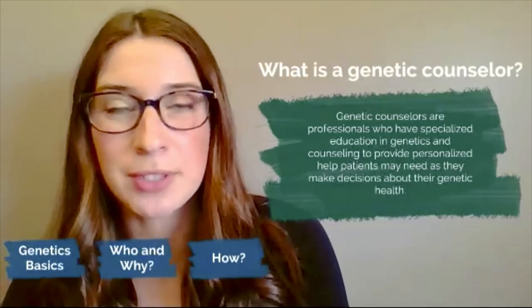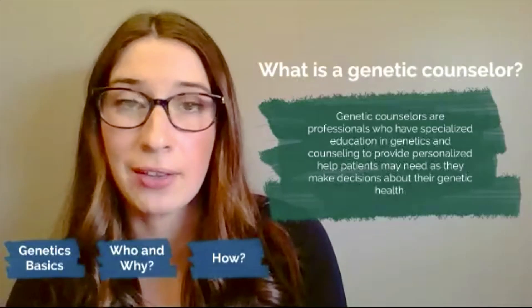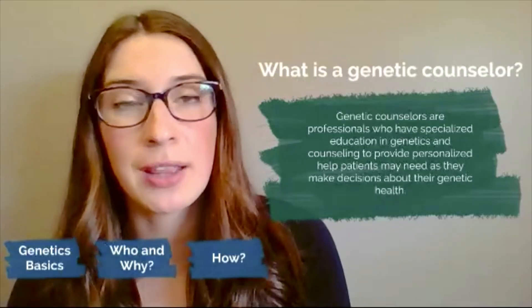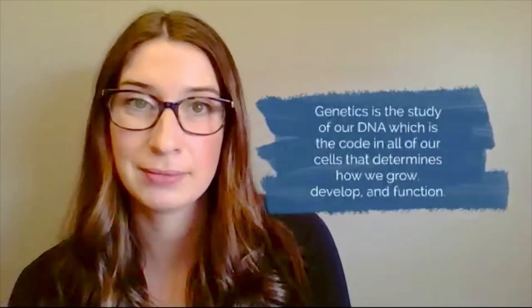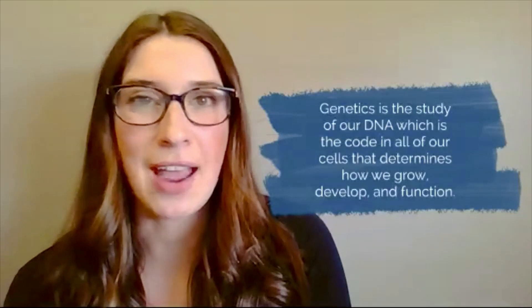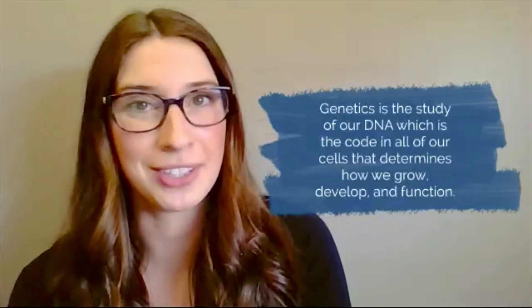So what is a genetic counselor? A genetic counselor is a trained health professional who helps patients understand their genetic health. This can mean ordering tests, interpreting test results, and then communicating those results to the patient and to their provider. The study of genetics is the study of our DNA. Our DNA is in every cell in our body and it's our instruction code for how we grow, develop, and function.